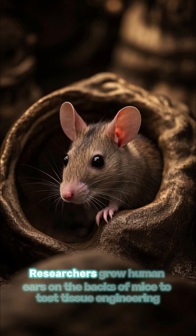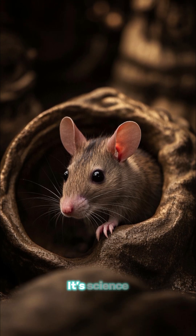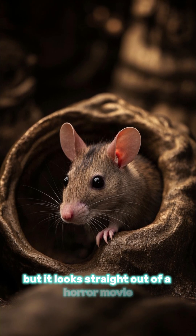Number 1: human ear mice. Researchers grew human ears on the backs of mice to test tissue engineering. It's science, but it looks straight out of a horror movie.